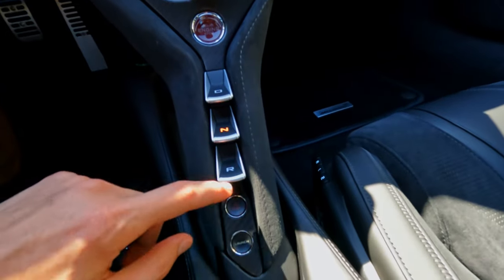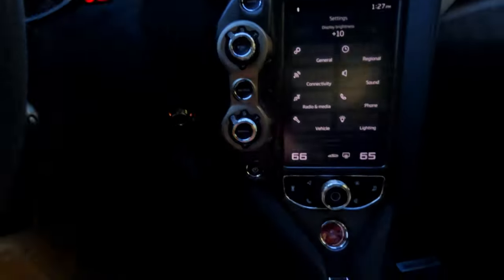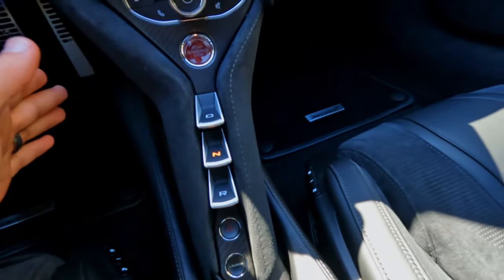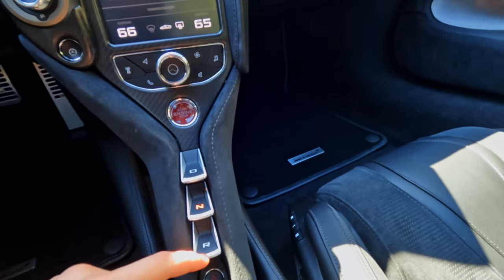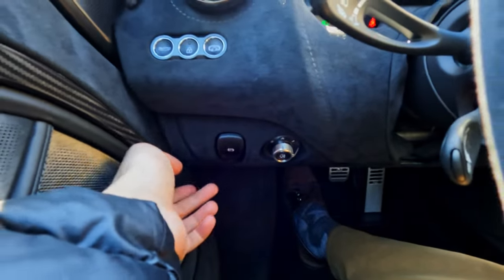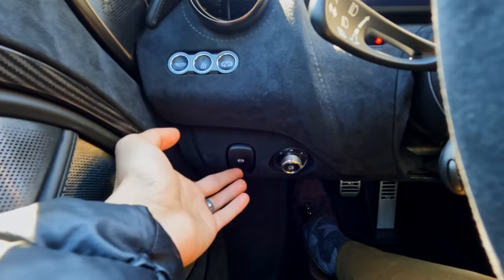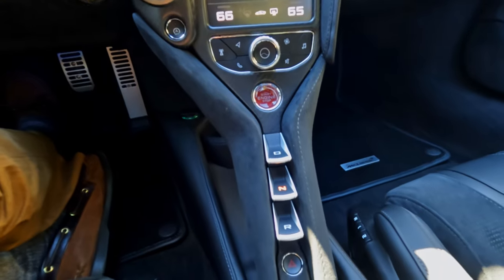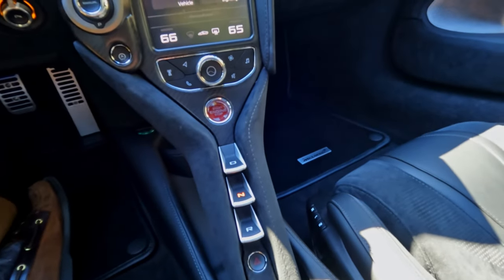Down below we also have your hazard lights. And then your launch control. There is no park in this car in the typical sense like an automatic. You have to think of it more like a manual — put it into drive mode, neutral, or reverse. For your car to be in park, you have the parking brake over here on the side. If you get out of the car and don't turn your parking mode on, it will start to roll off if you're in neutral. It's a hybrid between a manual and an automatic. This transmission does not have a parking gear, so it works based off of a parking brake.